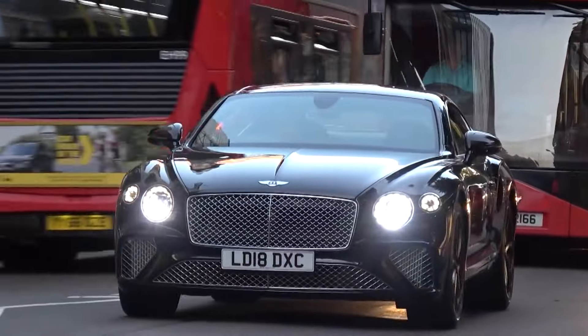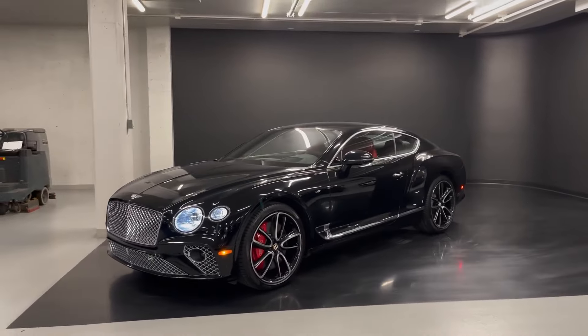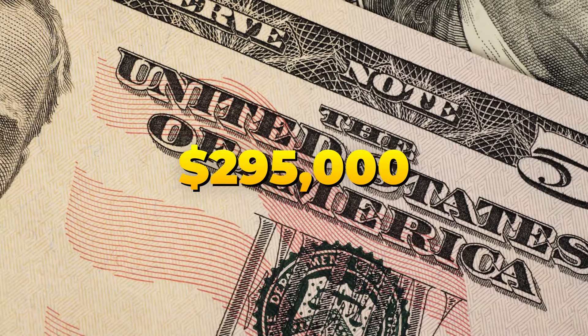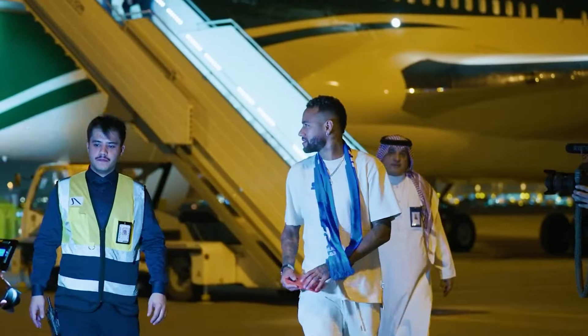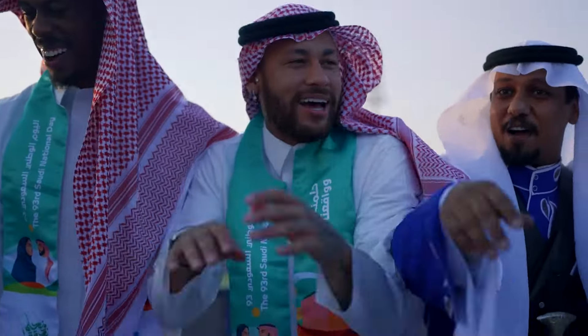The Bentley Continental GT is truly an amazing addition to the luxury gifts by Al Hilal to Neymar. With a starting price of around $295,000, this British masterpiece is a testament to Al Hilal's appreciation for stardom and the influence it brings to the team.